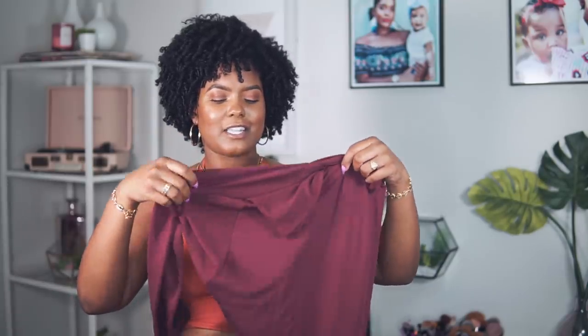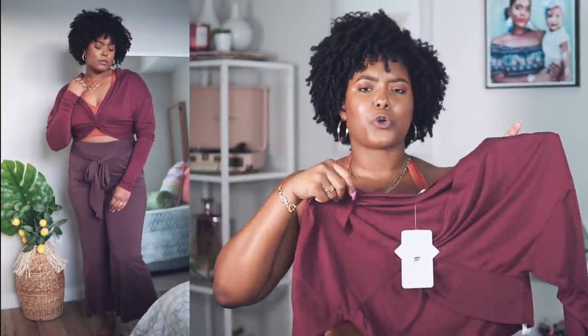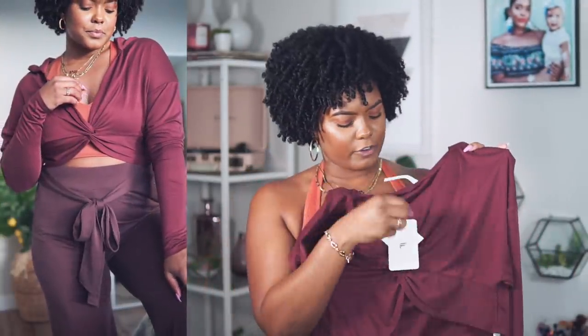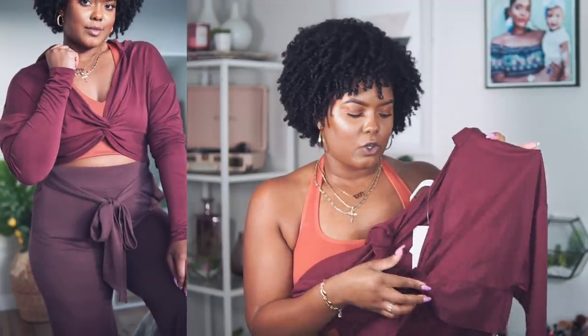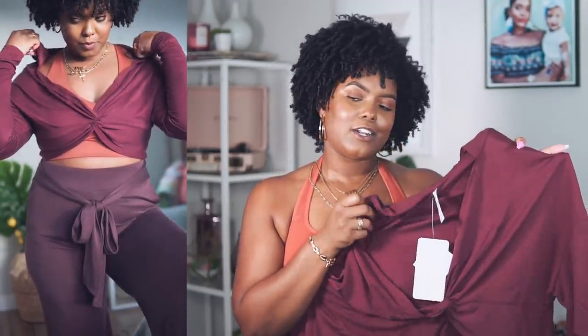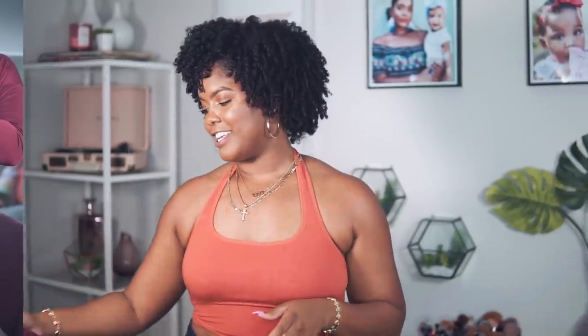To finish off that outfit, we have this burgundy top — it's kind of like a cropped hoodie but in the front it just crosses over with this little knot, which is so cute. It has long sleeves you can pull up, and I love how loose it is so it can hang off the shoulders a little and show the bra underneath. I'm really loving this outfit — Kelly Rowland, you did your thing!